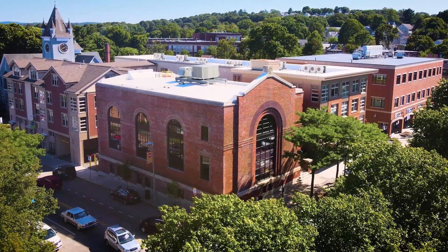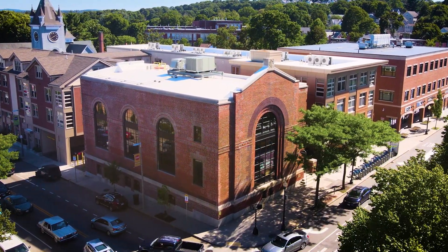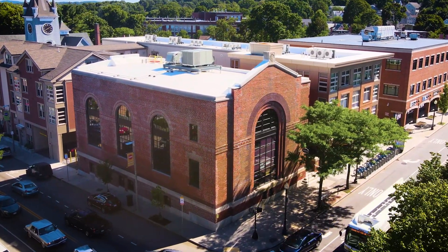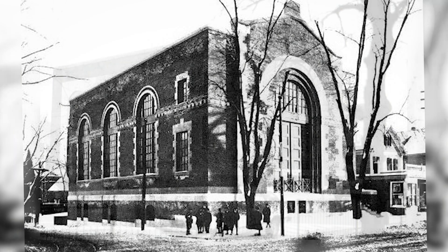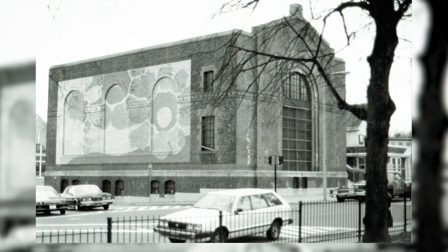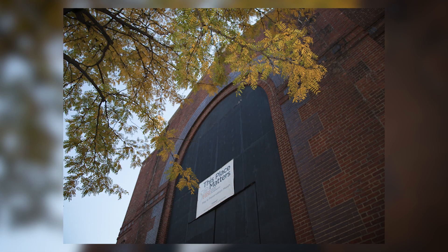The building was built in 1911 and it was one of these substations that were sprinkled around the Boston area for the purposes of powering street trolleys. For years the neighborhood had this abandoned building — this whole side blocked up with bricks, and on the other side a magnificent arched window was blocked up with plywood.